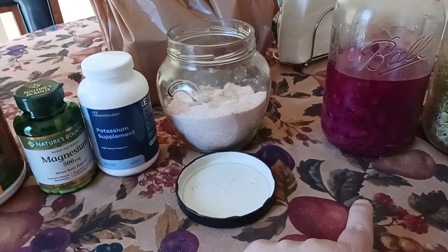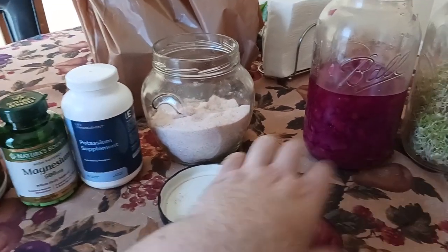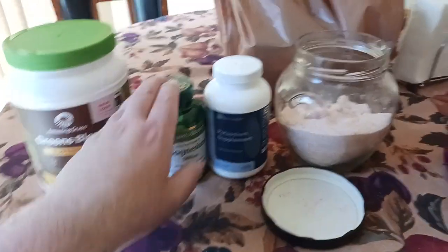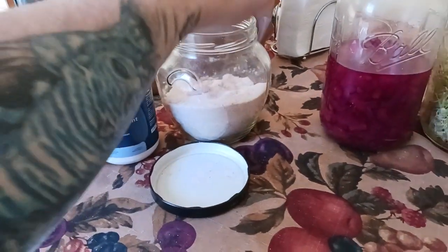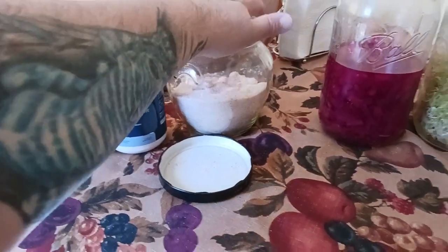I'm going to try to go one more day to make this a 96-hour water fast, and then tomorrow morning I'll post up another video and let y'all know what happened. I'm still going to take the magnesium, still going to take the potassium, and still going to do the pinch of salt with the filtered water for the rest of today through tomorrow.